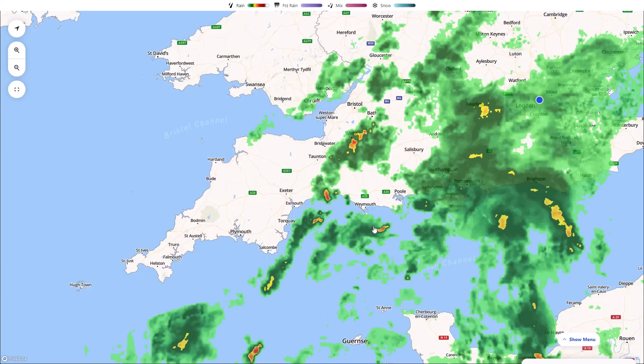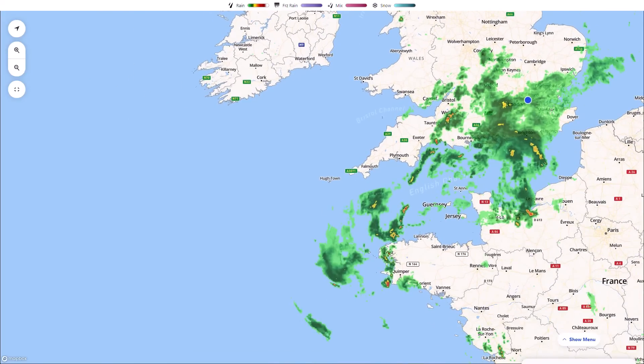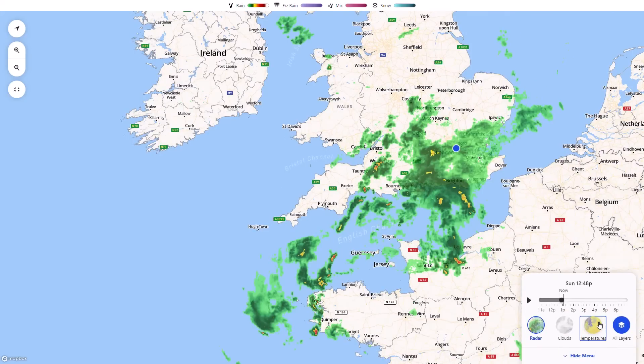It's difficult to say exactly how widespread they were because the lightning radars don't go back particularly long — they normally only go back a few hours — so you can't look at exactly what it was like last night. But it was pretty intense, and we're just seeing the remnants of some of the storms that were impacting parts of the English Channel and northern France.